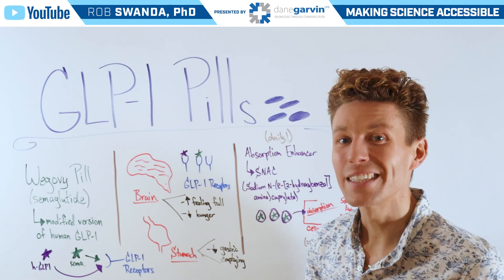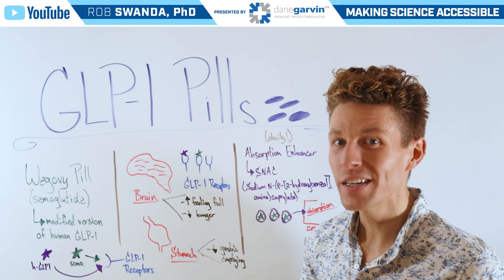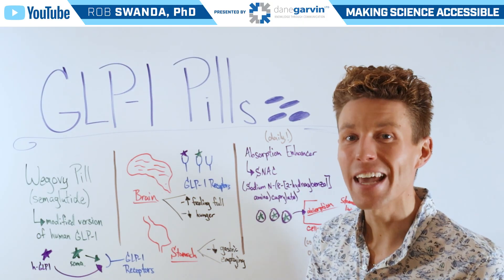Make sure to stay connected to the channel as we continue breaking down brand new medications and indications.